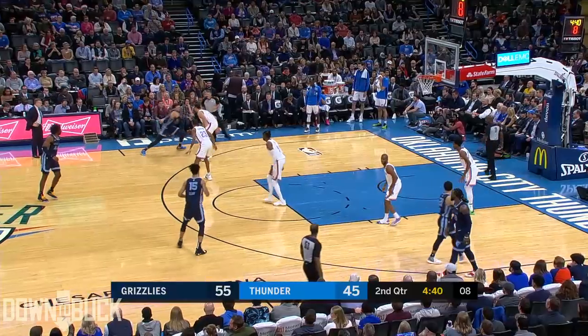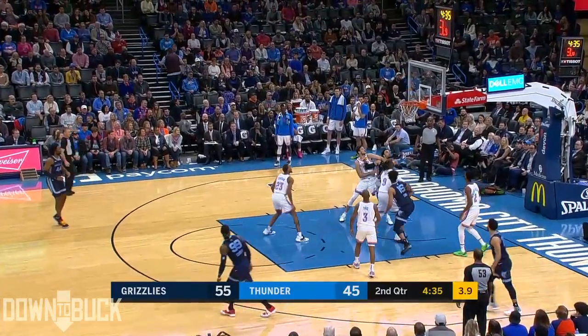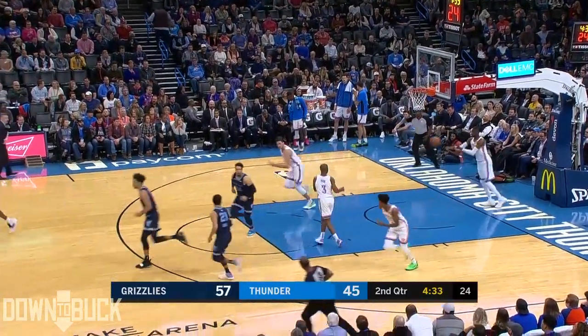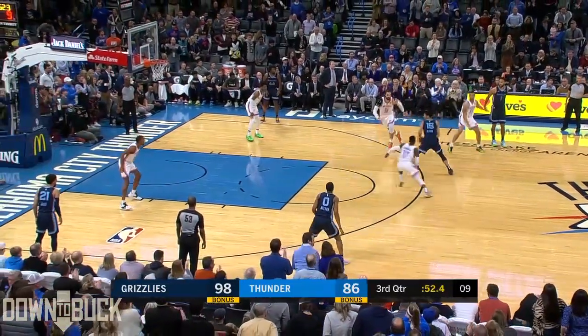Oh my goodness, what a pretty play. Brooklyn Brooks, he drives, comes topside. Clark attacks, floats it up and in. The float game for the Memphis Grizzlies — off the charts.